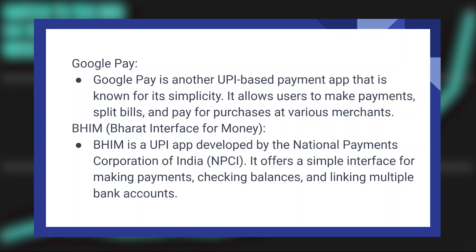BHIM is a UPI app developed by the National Payments Corporation of India. It offers a simple interface for making payments, checking balances, and linking multiple bank accounts.